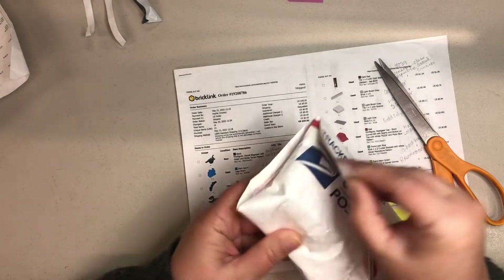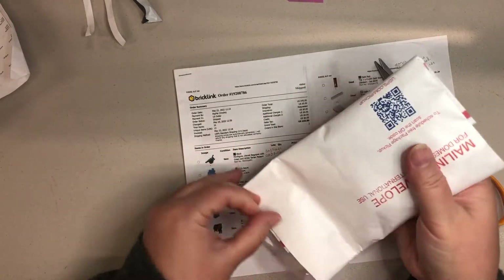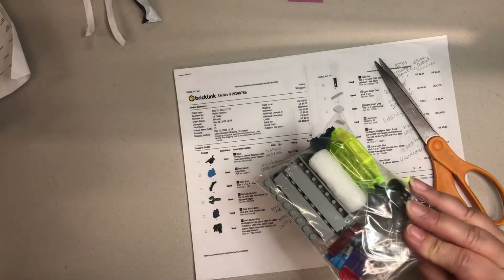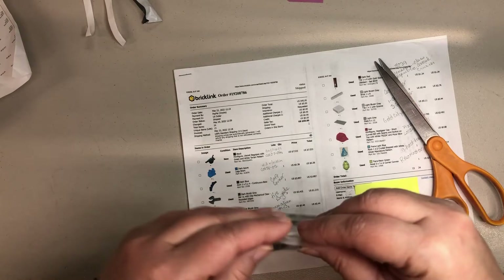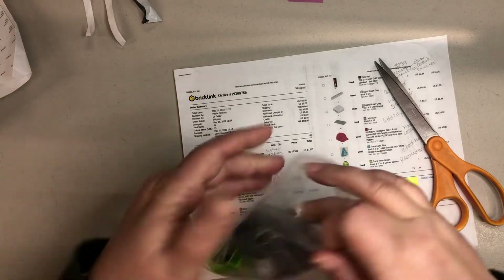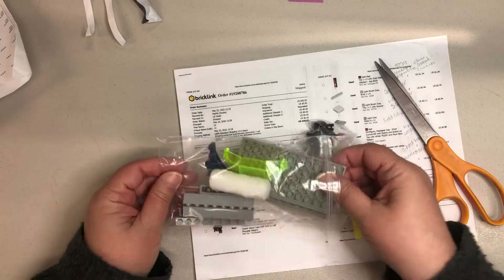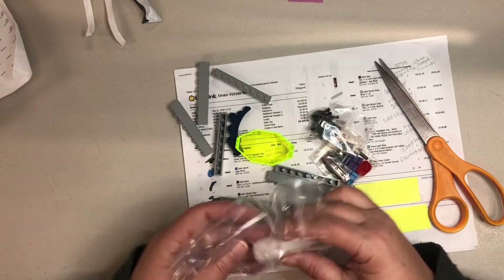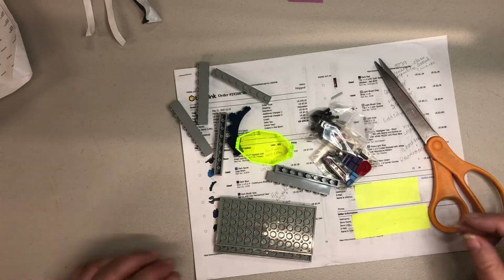Looks like it's well packed, which is good because I have that expensive part in there. I'm always worried sending those type of parts. I appreciate the extra packing. Like I said, there isn't much here, but stuff my husband needed, and a couple of things for myself of course, because I'm always going to try to fill out the order as much as possible.